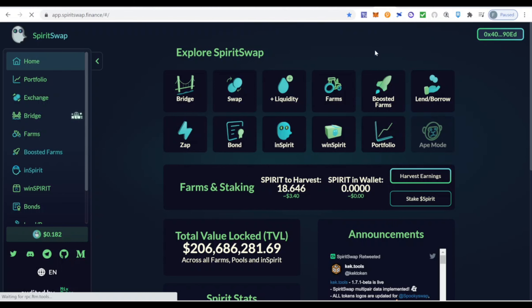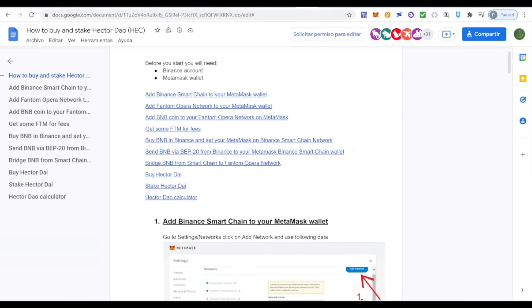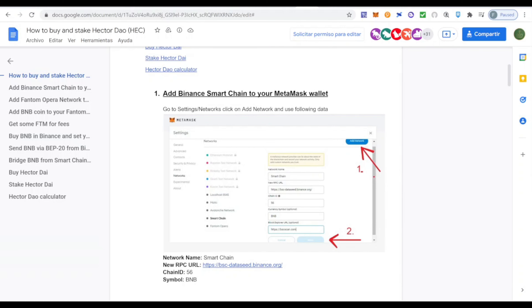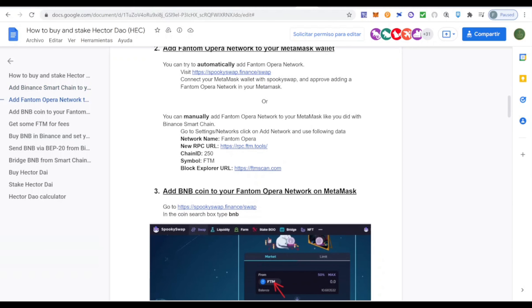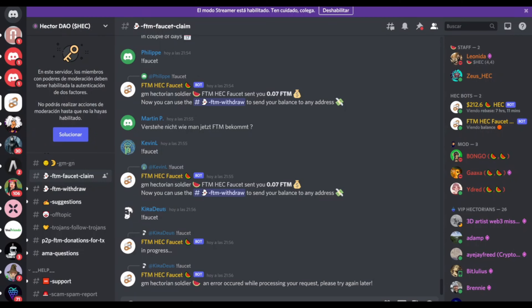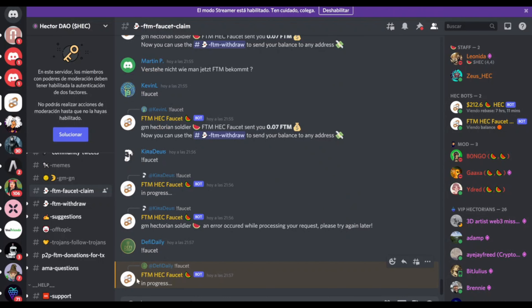To buy HEC and interact with the protocol, you'll need some gas fees. I'll leave a detailed guide in the description on how to transfer funds from Binance Smart Chain to your MetaMask wallet on the Fantom Opera network. Here's a tip on how to get some Fantom tokens for fees for free: access the Discord of the Hector platform, go to their Discord channel, find the option called 'FTM Faucet Claim,' and type '!faucet'.